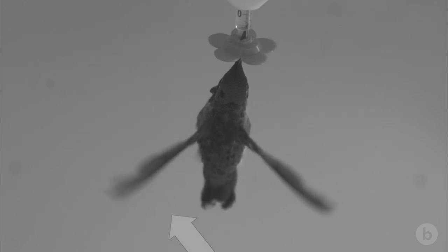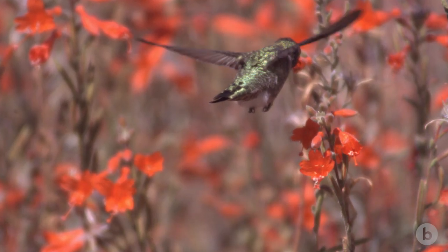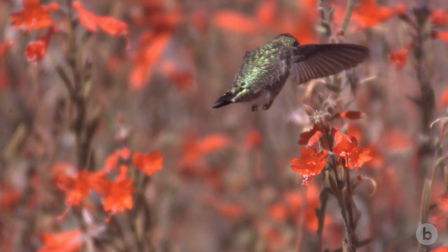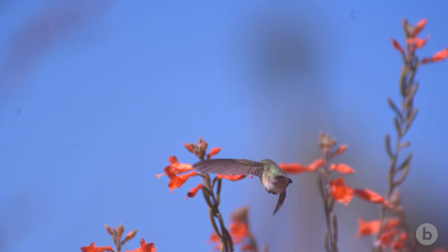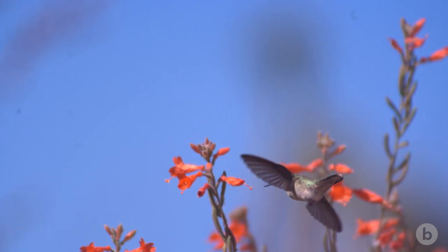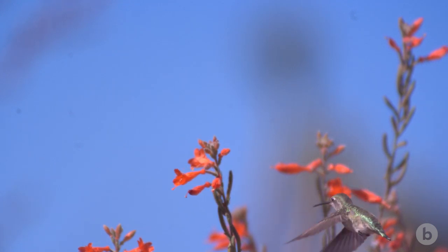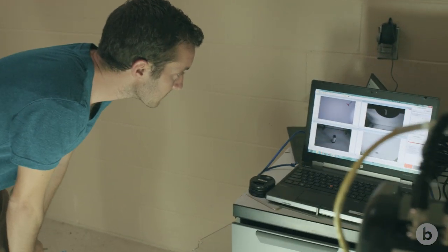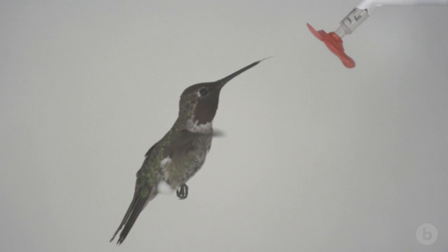This elastic mechanism must be in place. Otherwise it's going to cost so much to hover that it becomes unreasonable. One of the curiosities we have is what the mechanism is inside the bird that enables this elastic recoil. One likely explanation could be a tendon; another could be a tendon-like function of the muscle itself. I think this modeling will show the most reasonable answer to how the recoil is achieved.